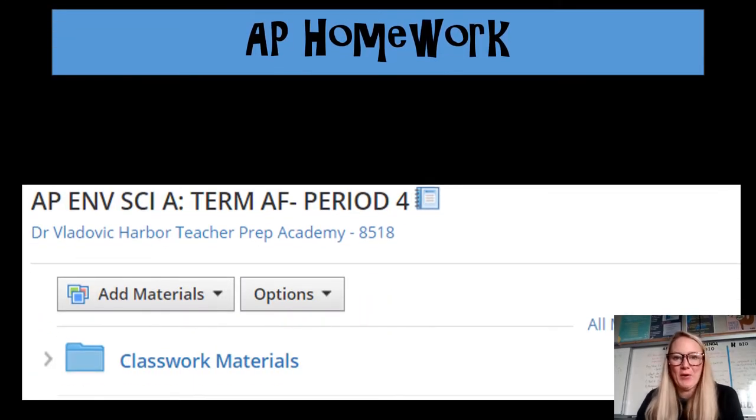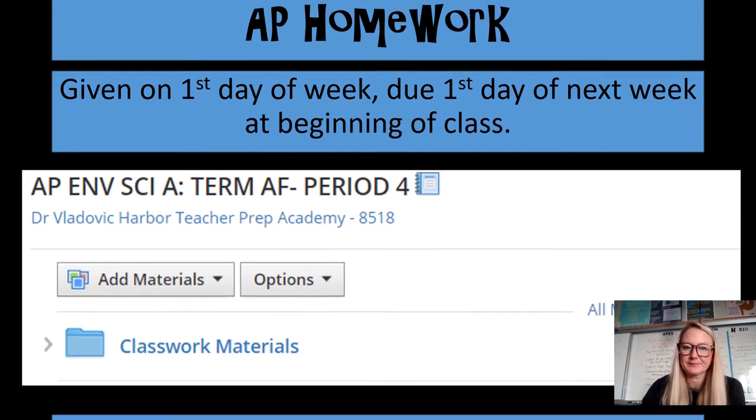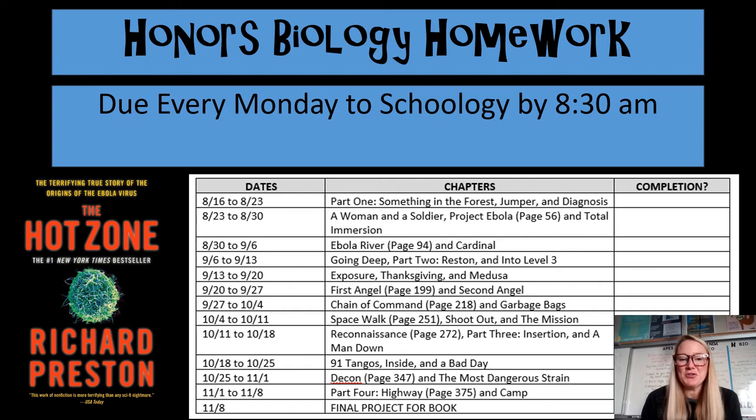In my AP classes, an assignment is given the first day of the week that I see them and it will be due the following week on the first day I see them — so they usually have about seven days to complete an assignment. All assignments can be found on Schoology in the Classwork Materials folder. In Honors Bio, the homework is reading, as a way to infuse scientific literacy into the classroom. They are currently reading The Hot Zone — every week they read a couple more chapters, fill in a summary template, and submit it to Schoology. You can also find the calendar in the Schoology Classwork Materials.